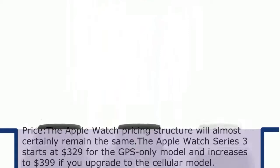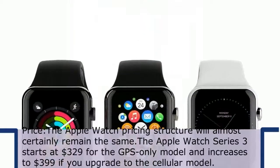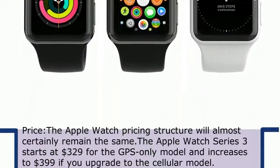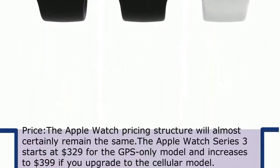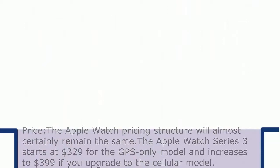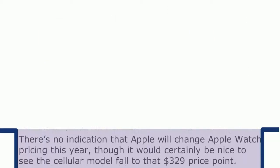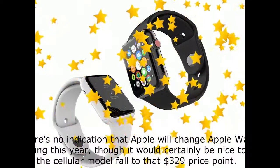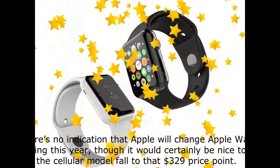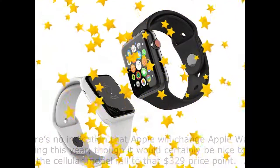Price: The Apple Watch pricing structure will almost certainly remain the same. The Apple Watch Series 3 starts at $329 for the GPS-only model and increases to $399 if you upgrade to the cellular model. There's no indication that Apple will change Apple Watch pricing this year, though it would certainly be nice to see the cellular model fall to that $329 price point.